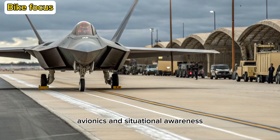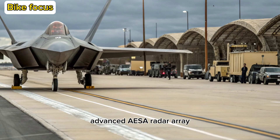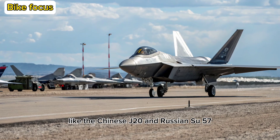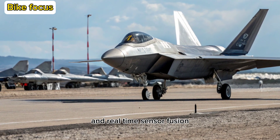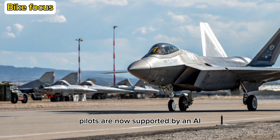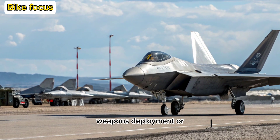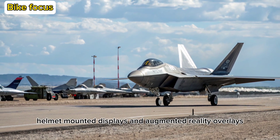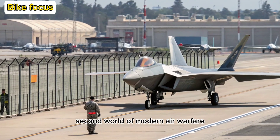Avionics and Situational Awareness: The 2026 Raptor is equipped with an all-new advanced AESA radar array that offers longer-range tracking, even against low-RCS threats like the Chinese J-20 and Russian Su-57. Combined with quantum-encrypted data links and real-time sensor fusion, the cockpit becomes a digital war room. Pilots are now supported by an AI-based decision-aid system, capable of suggesting maneuvers, weapons deployment, or evasive actions based on evolving battlefield data. Helmet-mounted displays and augmented reality overlays bring a new level of combat awareness, essential in the split-second world of modern air warfare.